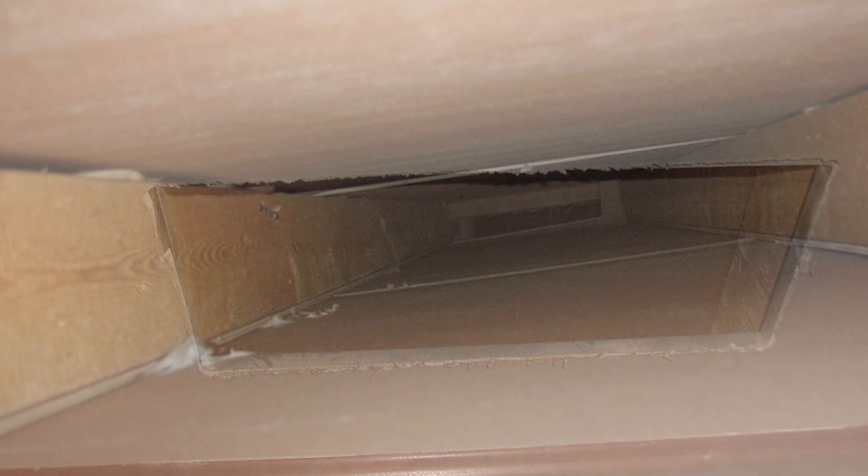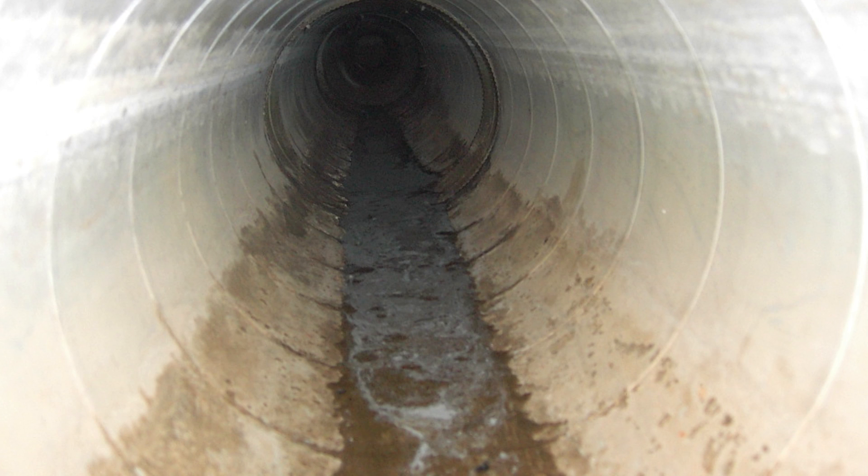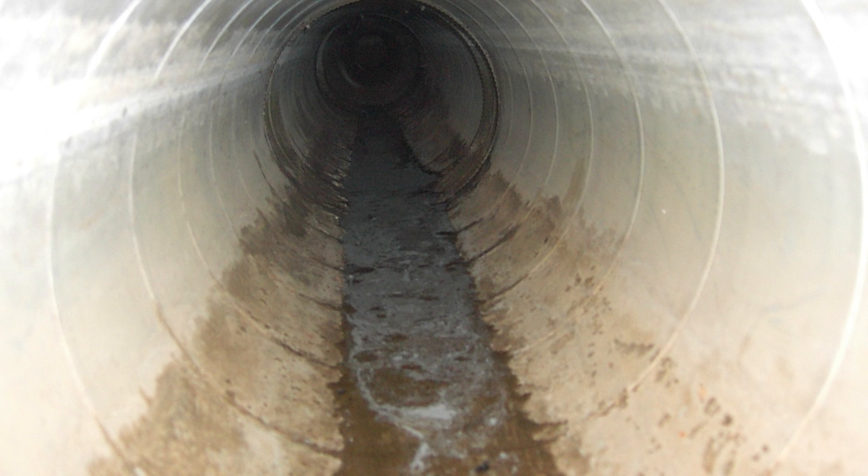Today, builders generally try to put HVAC supply and return ductwork in the ceilings and floors and not under the concrete floor slabs, because these ducts become contaminated with soil, become flooded, have condensation, permit radon gas emission, permit groundwater entry, permit odor from soil, and permit amplifying fungal reservoirs.